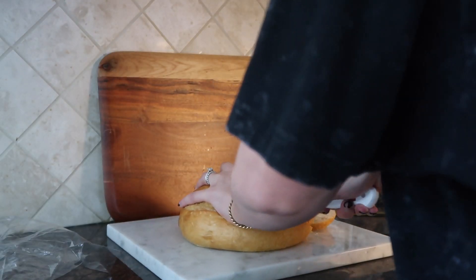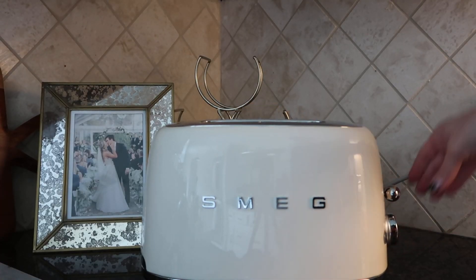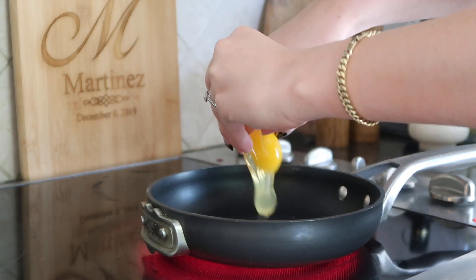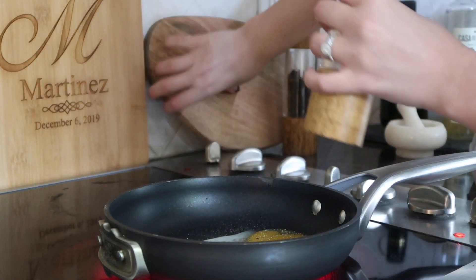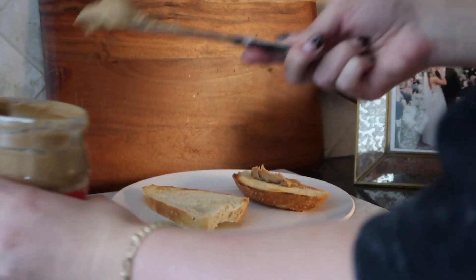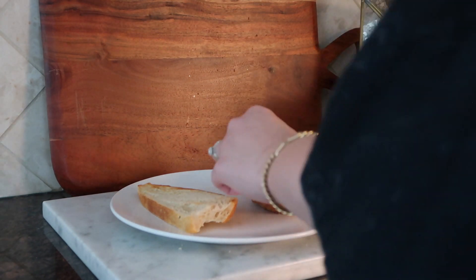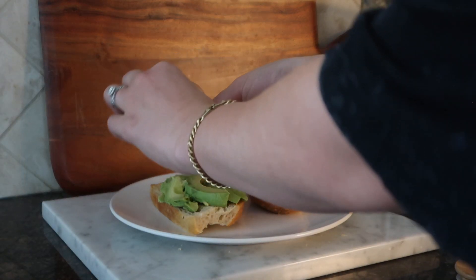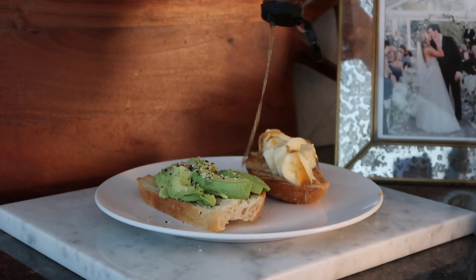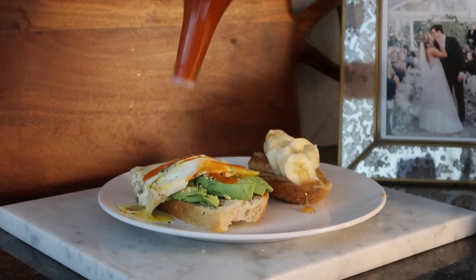Now it's around 2 to 3 p.m. — that's when I typically have lunch. This is my favorite lunch ever. I have fresh sourdough that I cut up and put in the toaster oven, then crack an egg over easy with salt and pepper. I love doing one of each — one sweet and one savory. The sweet one is peanut butter and banana with a drizzle of honey. The savory side is avocado with everything bagel seasoning, my egg, and hot sauce. Seriously, if you haven't tried this, it is so good.